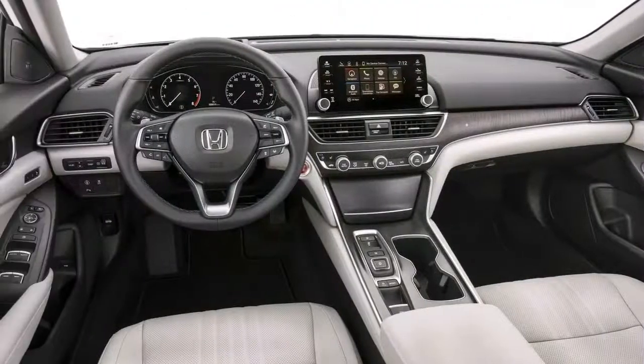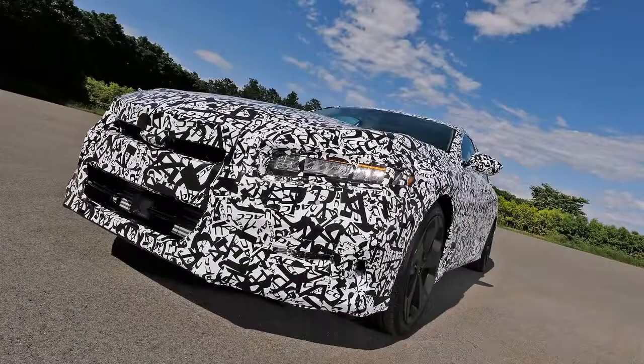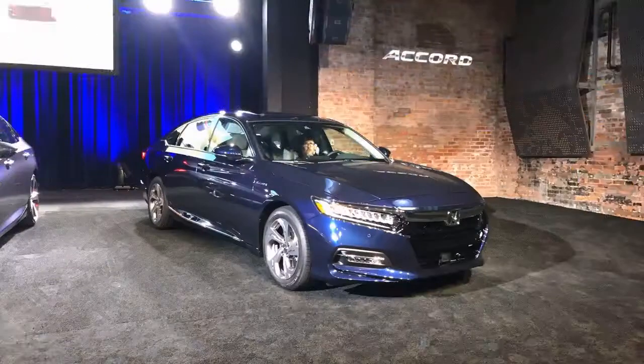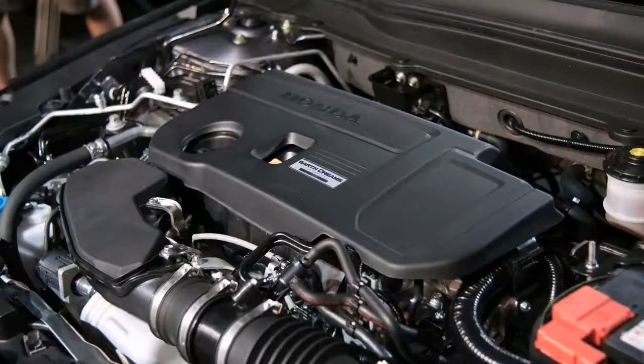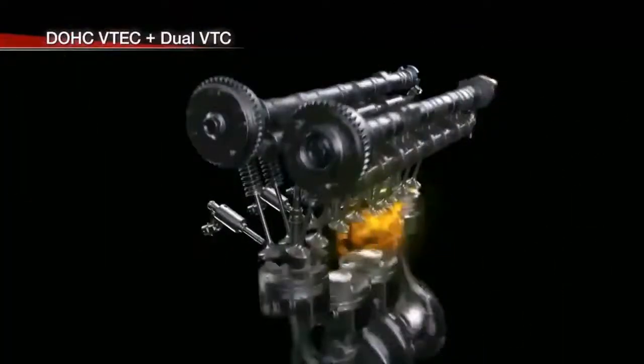If you want the manual, you'll have to move up to the $26,655 Sport model, which includes a decklid spoiler, chrome exhaust tips, LED fog lamps, a better audio system, an 8-inch touchscreen, and Apple CarPlay and Android Auto.